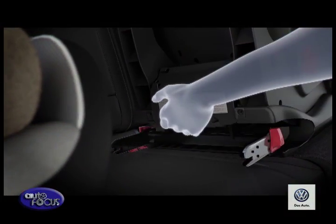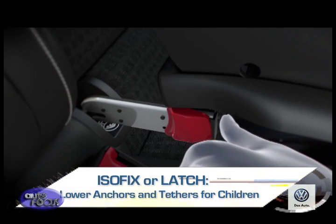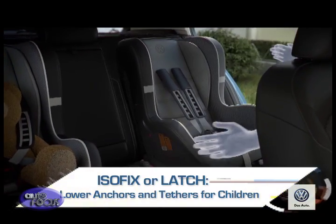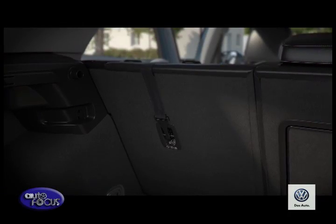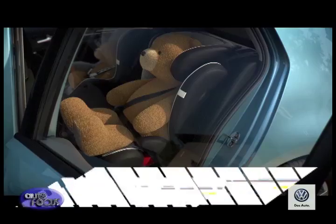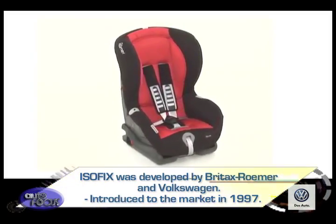These child seats are designed to connect to a car using specific anchors called ISOFIX or LATCH, an acronym that stands for Lower Anchors and Tethers for Children. This is a universal standard adopted by all car makers. ISOFIX allows a child seat to be securely anchored on the car without the need for a seat belt, making it a worthwhile feature to consider when purchasing a new car. As a standard, ISOFIX was developed by Britax, Romer, and Volkswagen, and was introduced to the market in 1997.